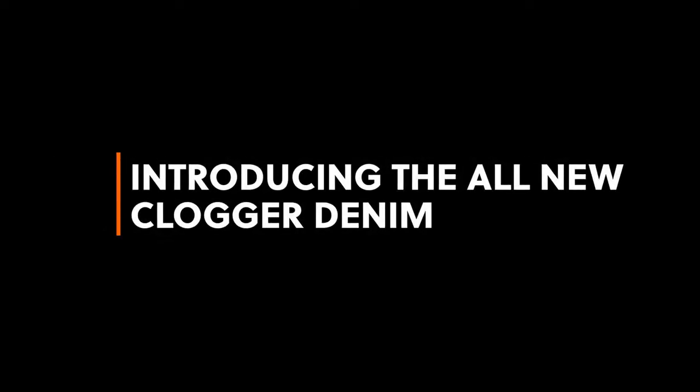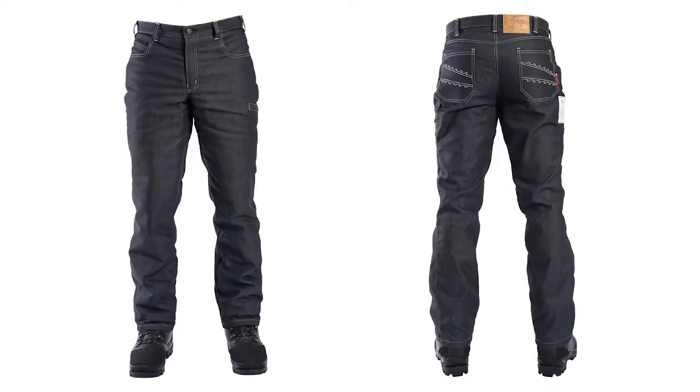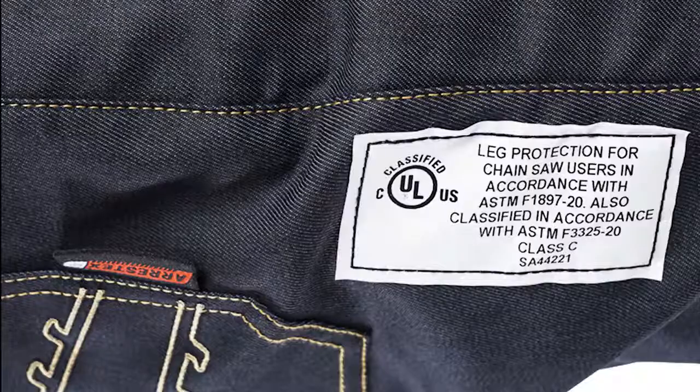Introducing the all-new denim chainsaw pants from Clogger. Denims were born in New Zealand but made for North America. Built tough with a technical outer that is harder wearing than standard denim. Made safe for chainsaw work with the inclusion of Clogger's advanced Orestics HP chainsaw protective fabric. Denims are certified to US and Canadian standards including BC.